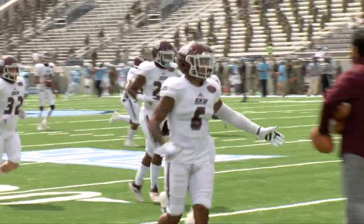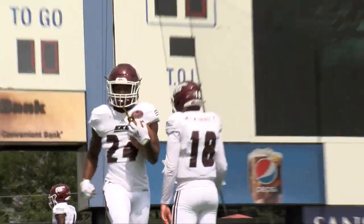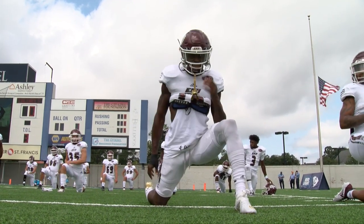Up next for EKU is their home opener against Houston Baptist next Saturday at Roy Kidd Stadium — kickoff is scheduled for 3 p.m. I'm David Miller for EKU Sports.